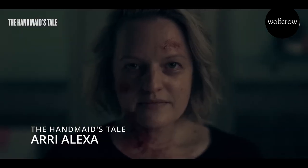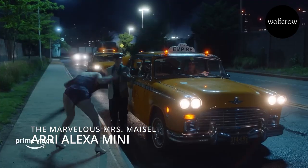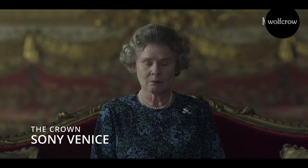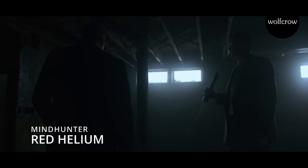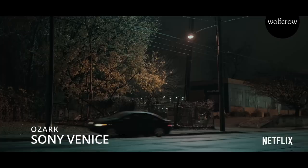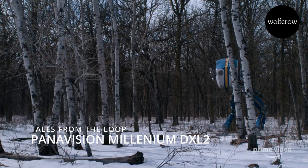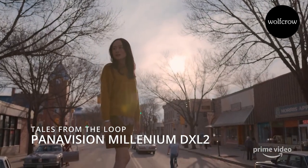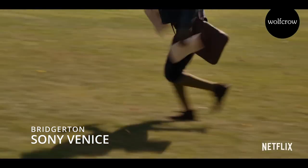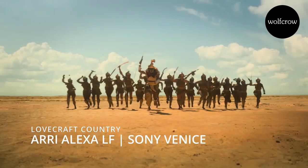The Handmaid's Tale used the Arri Alexa. The Marvelous Mrs. Maisel is being shot on the Alexa Mini. The Crown is currently being shot on the Sony Venice. Mindhunter was shot on Red Helium. Ozark is shot on the Sony Venice. Tales from the Loop is shot on the Panavision Millennium DXL2. Westworld is shot on film. Bridgerton is shot on the Sony Venice. Lovecraft Country is shot on both the Alexa LF and the Sony Venice.